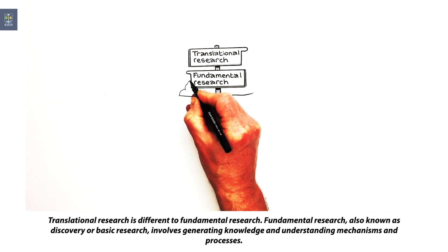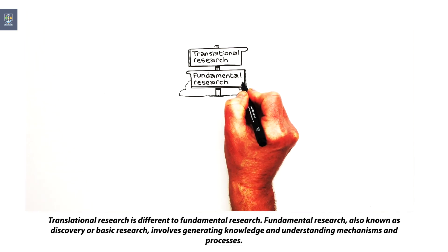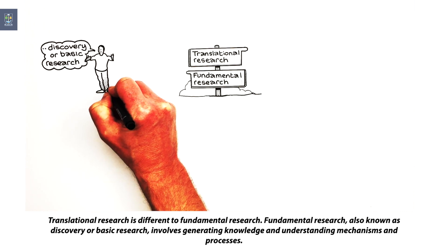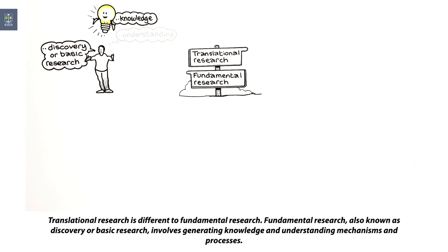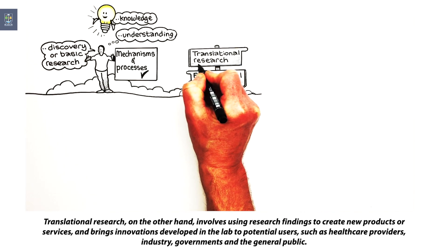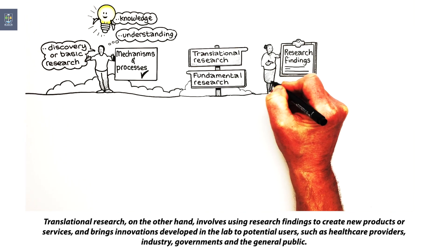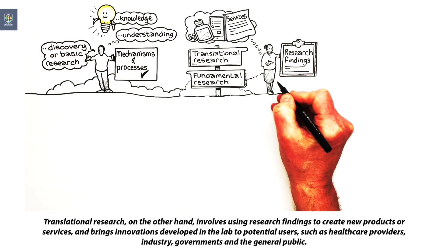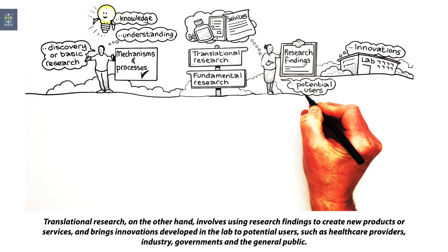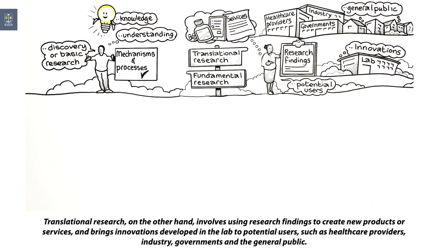Translational research is different to fundamental research. Fundamental research, also known as discovery or basic research, involves generating knowledge and understanding mechanisms and processes. Translational research, on the other hand, involves using research findings to create new products or services and brings innovations developed in the lab to potential users, such as healthcare providers, industry, governments and the general public.